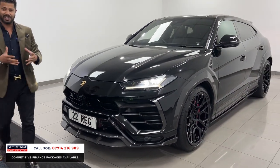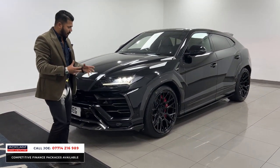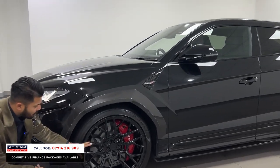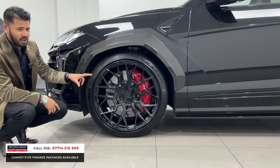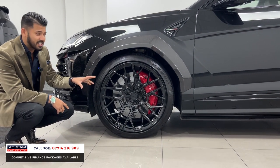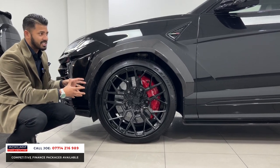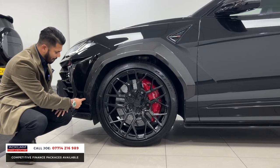It has front and rear parking sensors, which you'd expect on a car like this. Then you have the NDS-1 Nero upgraded designed wheels, which look stunning at 23 inches in size. It's massive, but the car is a big car so it suits it and sits very well on the road.